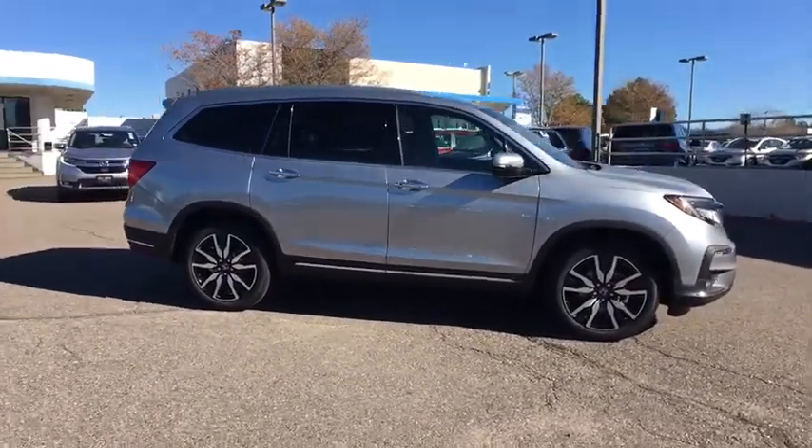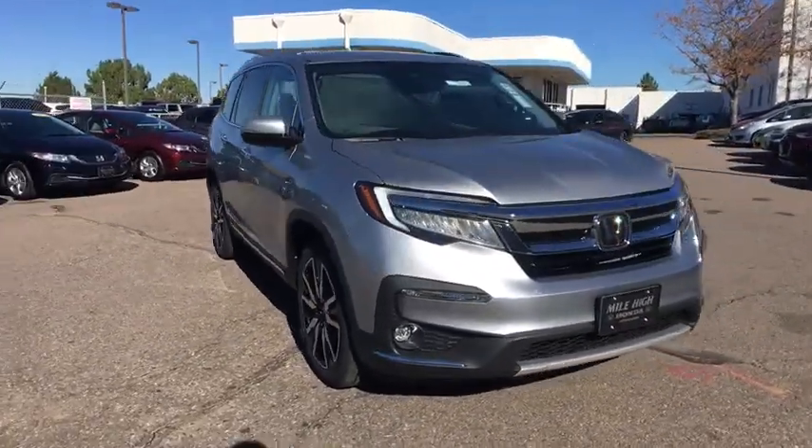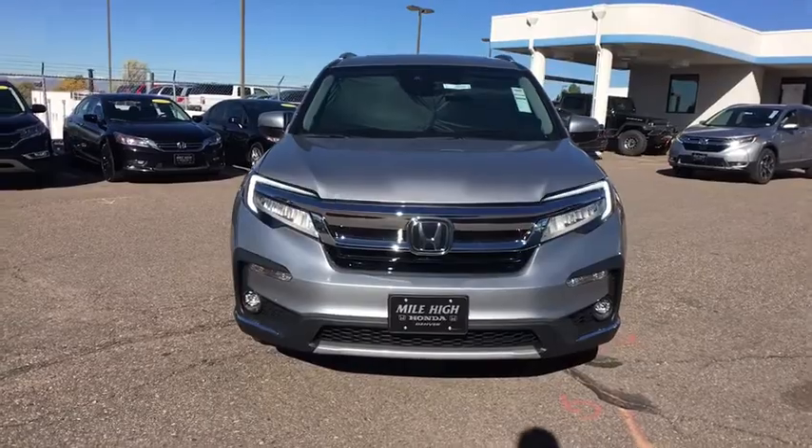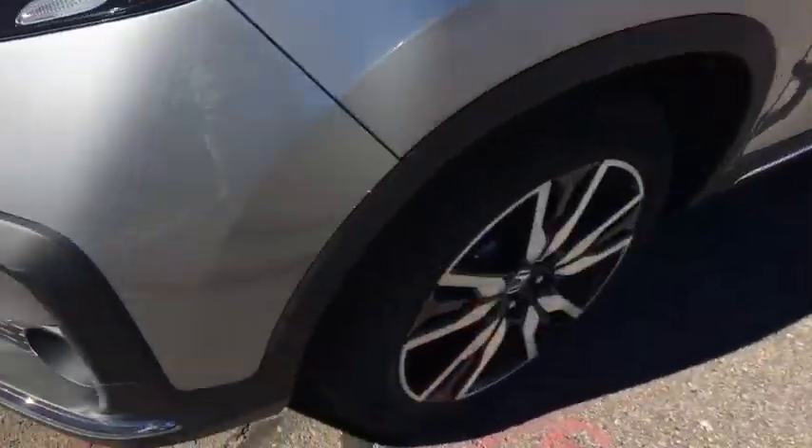Backup camera, navigation system, all-wheel drive, steering wheel audio controls, leather wrapped steering wheel, Bluetooth, adjustable steering wheel, power steering, cruise control, aluminum wheels, keyless start.